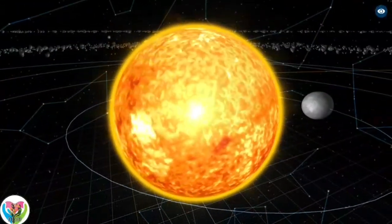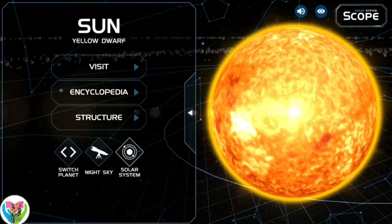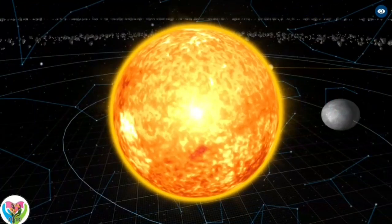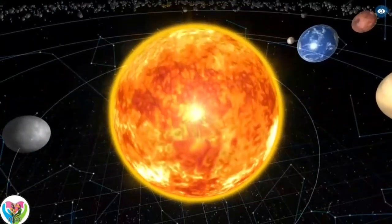There are a vast number of small solar system bodies, such as asteroids, comets, centaurs, meteoroids, and interplanetary dust clouds. Some of these bodies are in the asteroid belt between Mars's and Jupiter's orbit, and the Kuiper belt just outside Neptune's orbit.